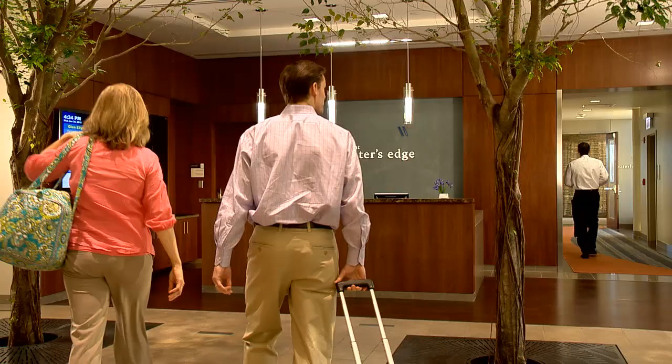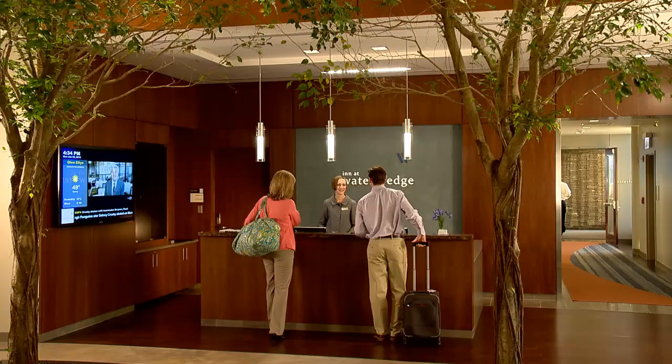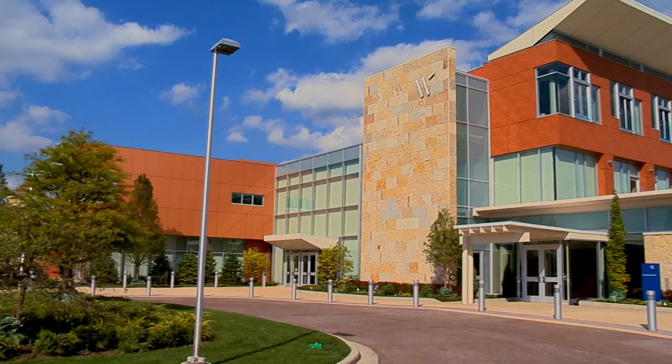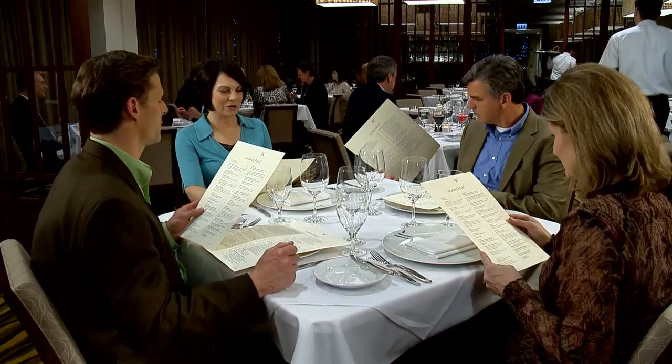From the very moment our guests enter the building, whether to stay in the hotel or for dining at Waterleaf Restaurant, they can tell they have stepped into something very unique, very special. I am Jean-Pierre Leroux, General Manager of the Inn at Water's Edge Hotel and Waterleaf Restaurant, both located on the main campus at College of DuPage. I invite you to visit and experience for yourself the first-class service we work hard to provide.